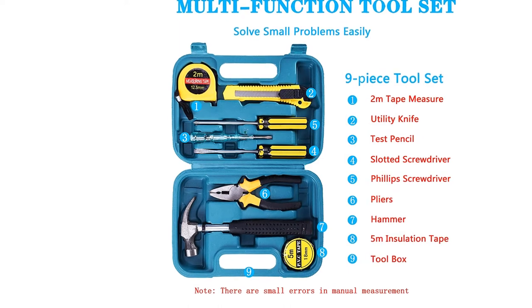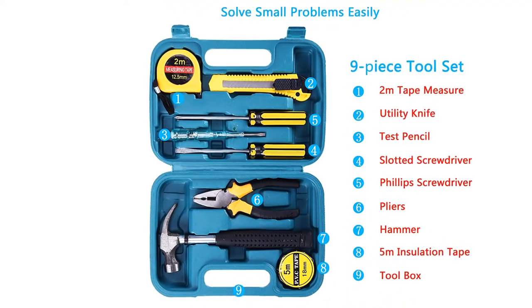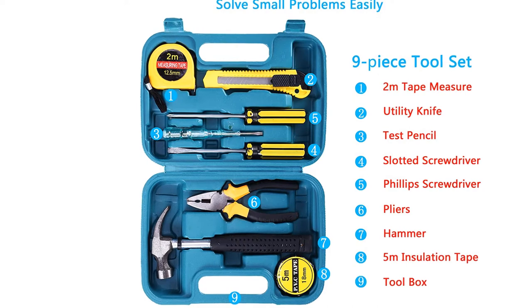Pros: There's a separate case for the tools. Cons: Jump leads of unknown gauge.